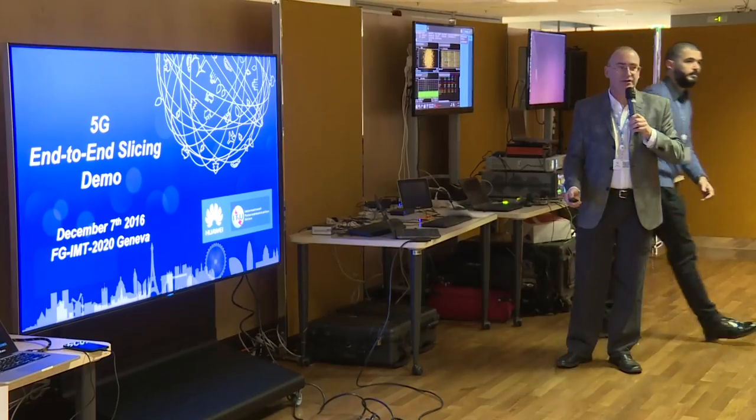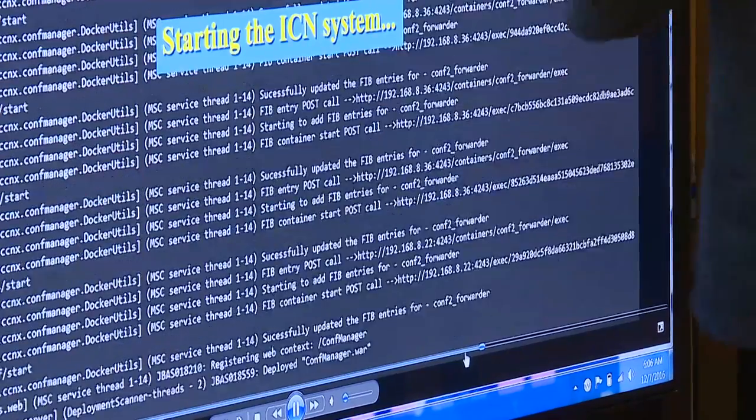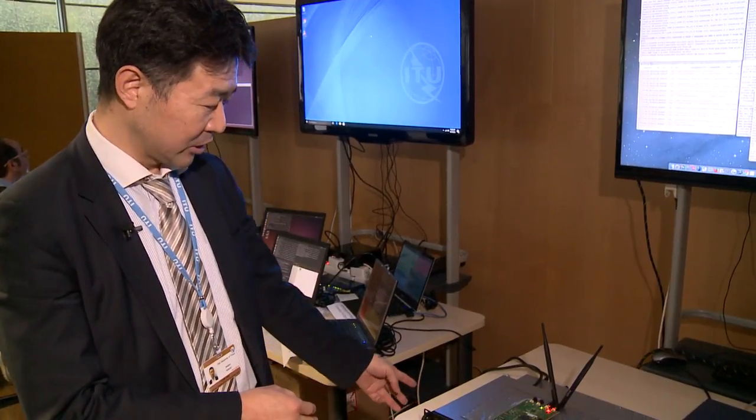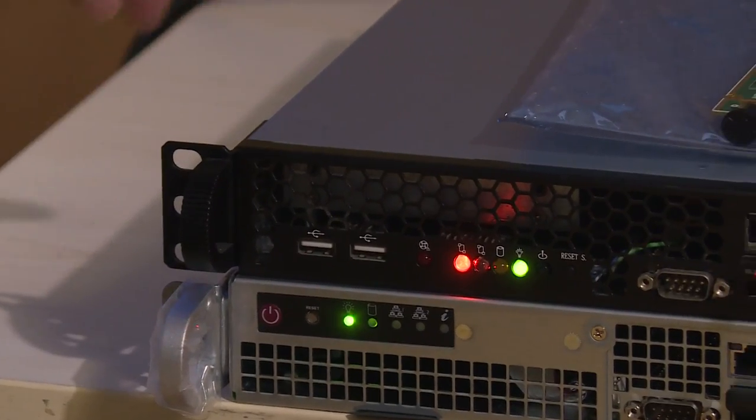We were also able to demonstrate the creation of three different 5G slices within an architecture that had a CRAN transport network and a data center. We were able to create and demonstrate an ultra-low latency slice complete with UEs.